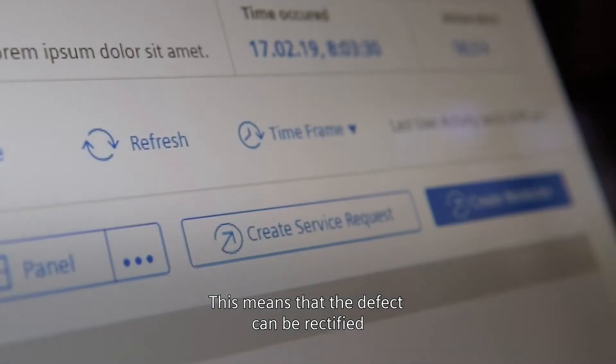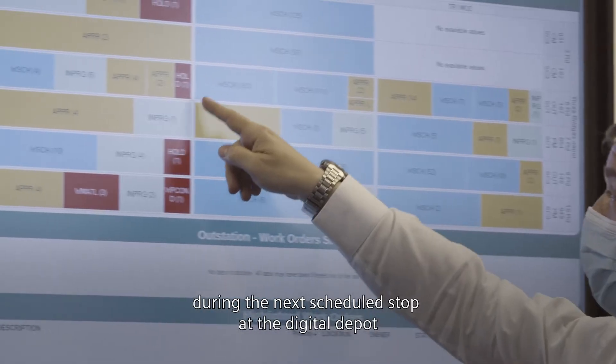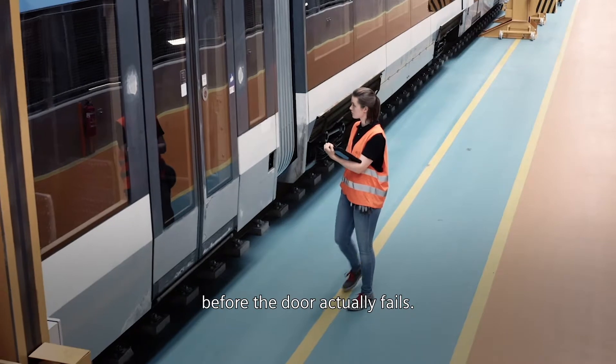This means that the defect can be rectified during the next scheduled stop at the digital depot, before the door actually fails.